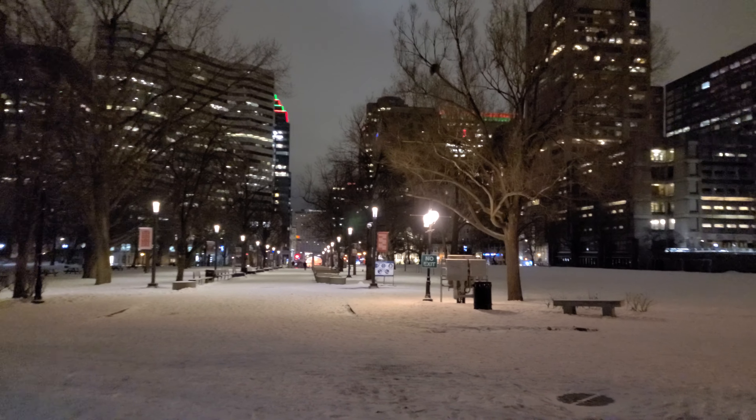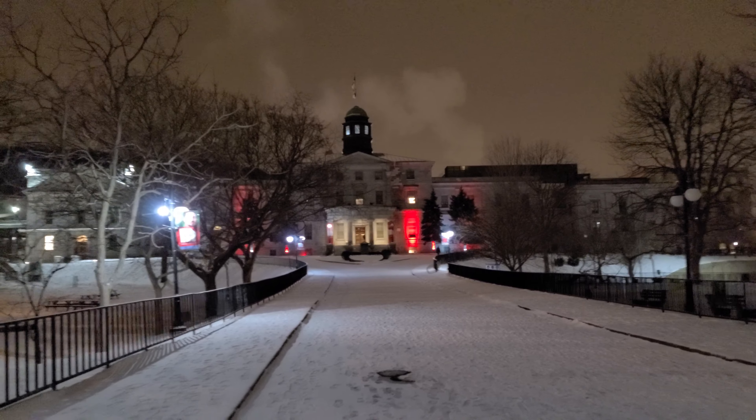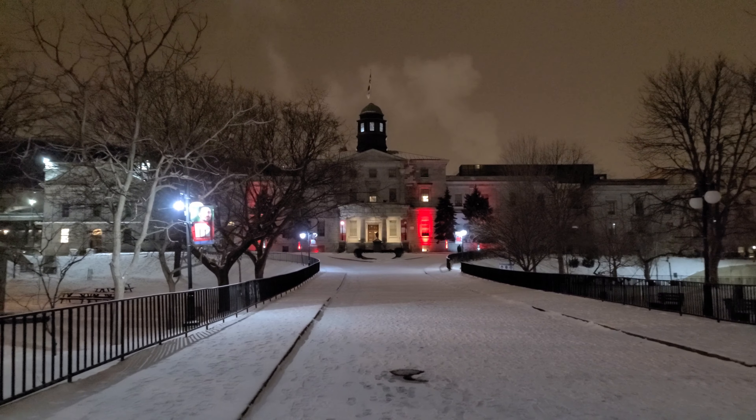Good evening everyone. It is Saturday, December 25th, 2021, approximately 10 p.m., and we're here on the campus of McGill University, located in Montreal, Quebec, Canada.